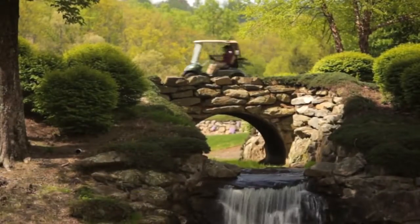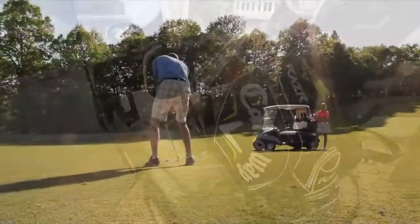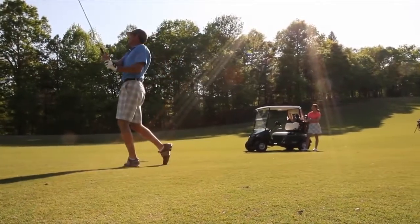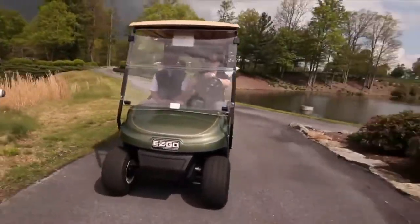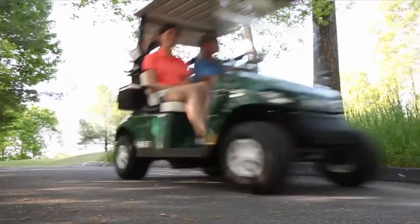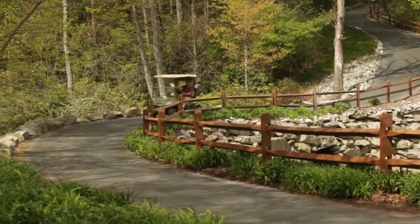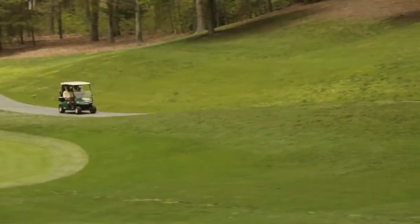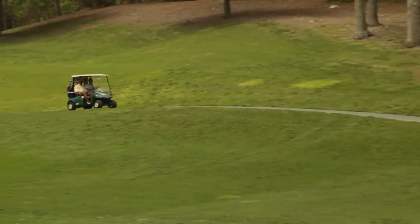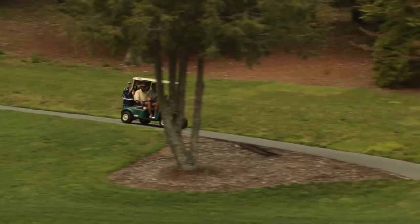The new EZGO TXT offers the same proven reliability, energy efficiency and low cost of operation with a host of new features to make the golf experience even more enjoyable for your customers. The TXT's 48V DC electric drivetrain is the most energy efficient of any 48V DC powered golf car available today. Our exclusive TrueCourse technology allows you to customize the drivetrain's performance to match the layout and terrain of your facility, offering a better golf experience for your customers and lower operating costs for your bottom line. The TXT gas model features a 13.5 horsepower engine that offers more power and better fuel efficiency than similar competitors.